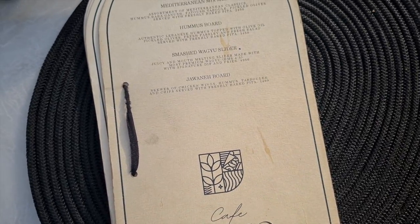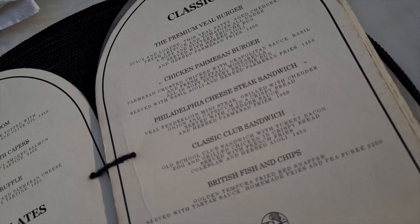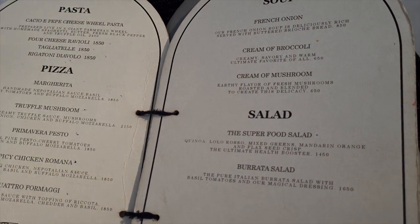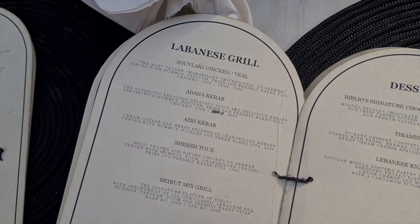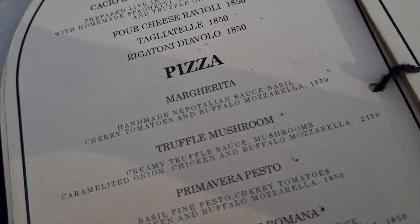Let's move on to the food. The menu was quite confusing — they had a bunch of burgers and sandwiches, followed by some pizzas and pastas, but then they also had some steaks and continental mains, and then all of a sudden some Lebanese food also popped up on the menu.